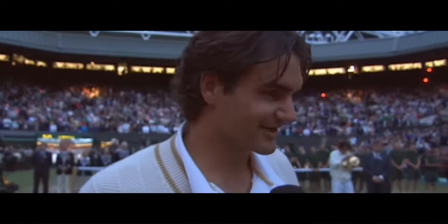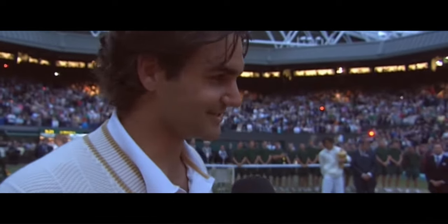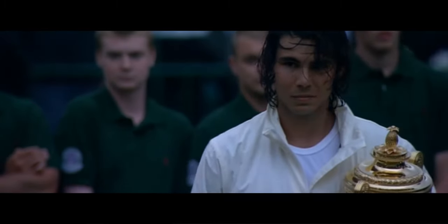I know this must be so difficult for you. Yeah, I tried everything. Got a little late and everything, but look, Rafa is a deserving champion. He just played a fantastic game.